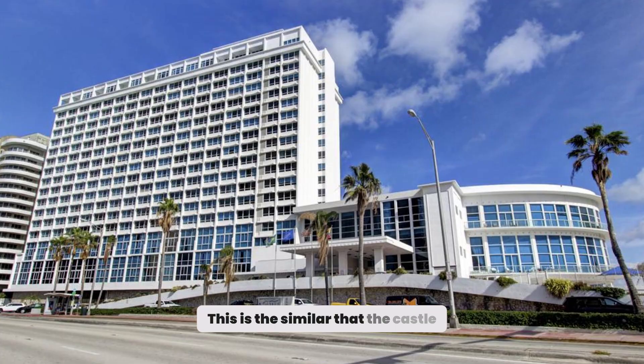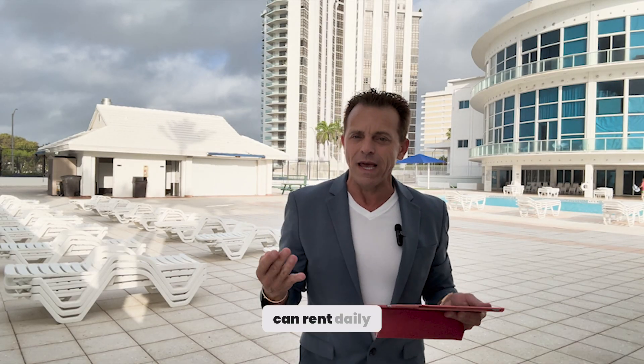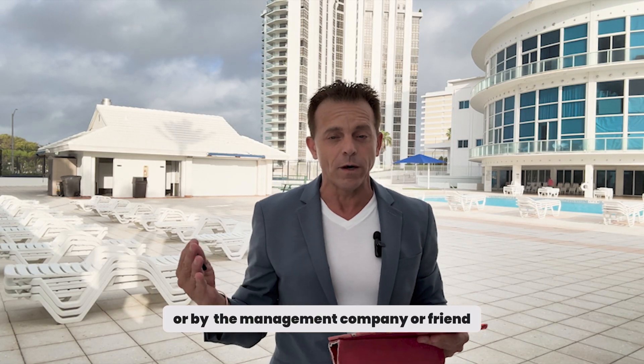This is similar to the Castell Beach, and it's very, very special. Special because in the Castell Beach you can rent daily, you have a parking spot, and you can manage the unit by yourself, through a property management company, a friend, or whatever.